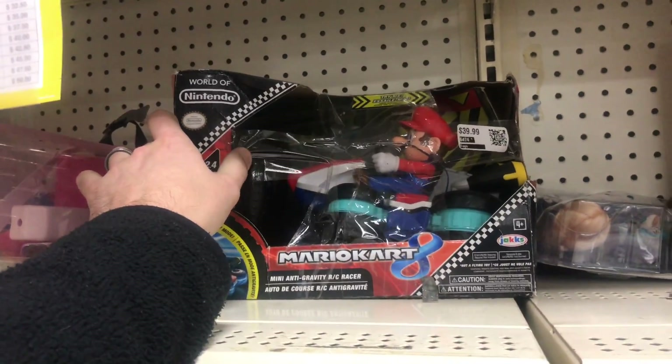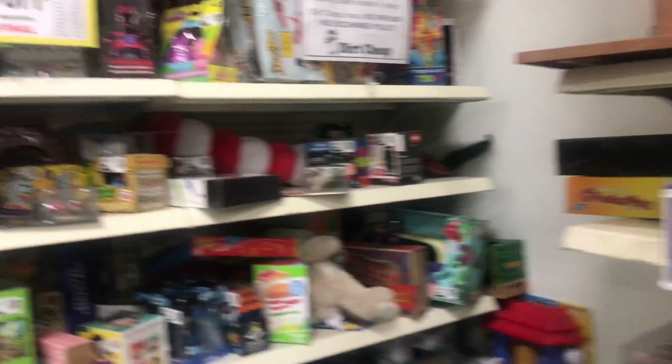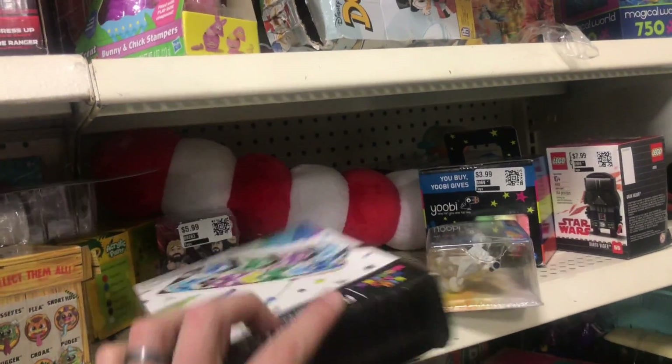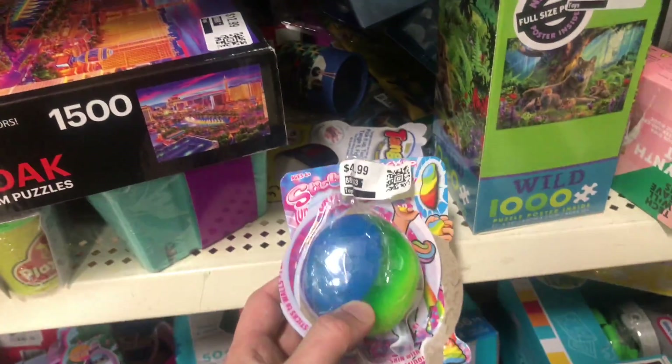There's a Mario Kart but it's all taped up. You definitely got to check your stuff that you purchase here — as you can see there's a lot of tape and stuff is like ripped open. And there's unicorn poop, that's fun.